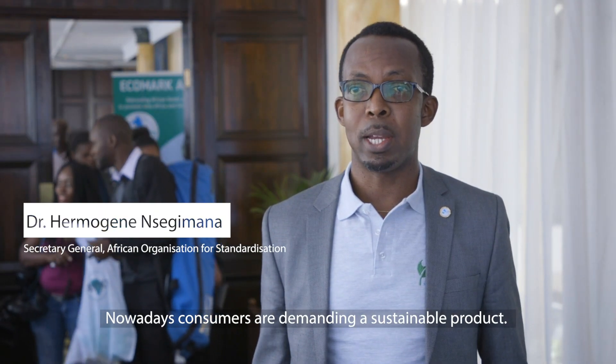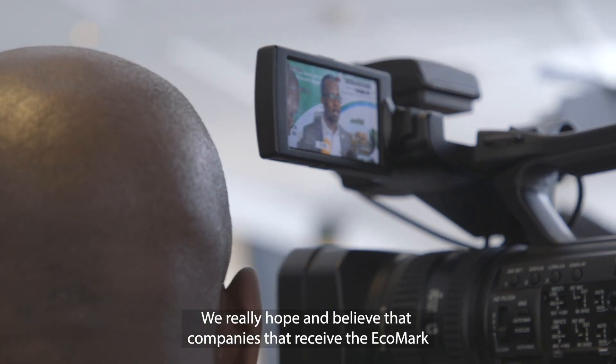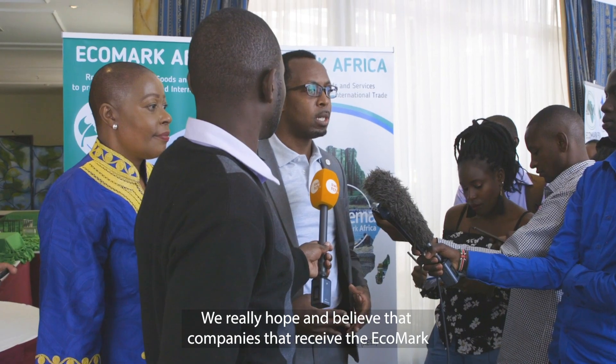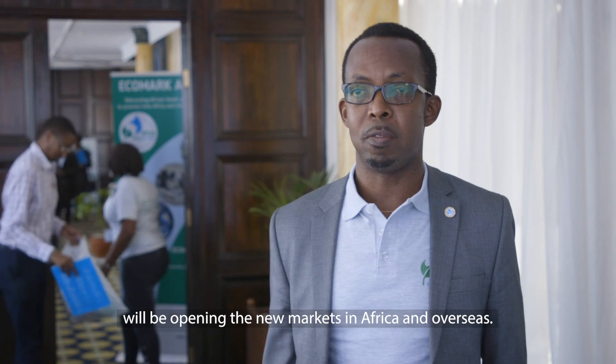Consumers are now more demanding of sustainable products, and we really hope and believe the companies that received the Ecomark award will be opening new markets, either in Africa or overseas.